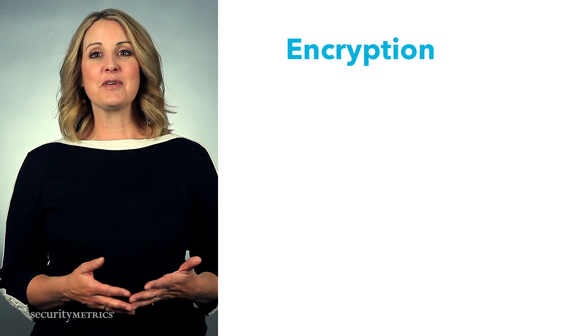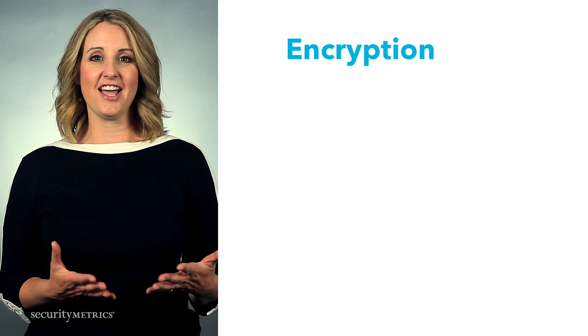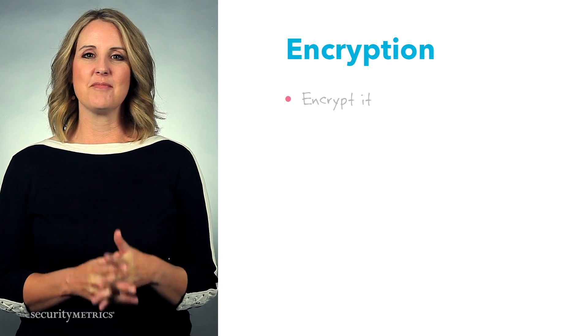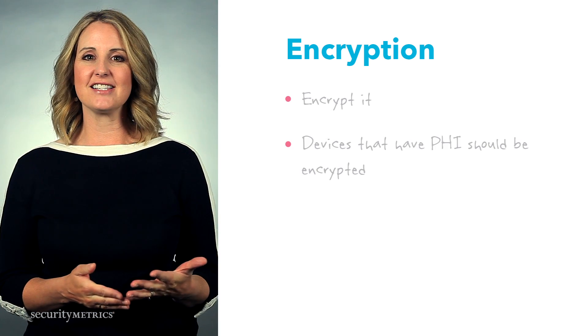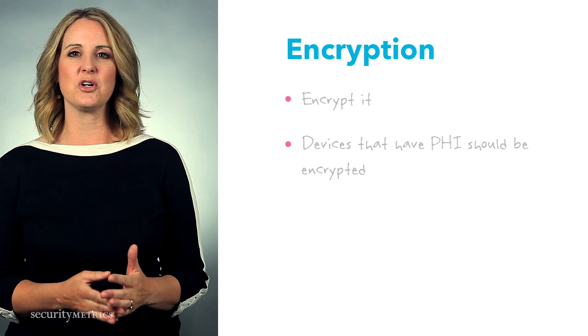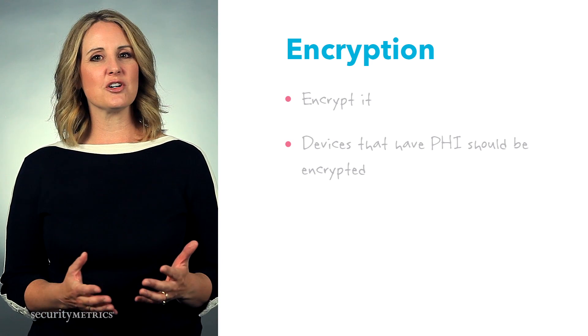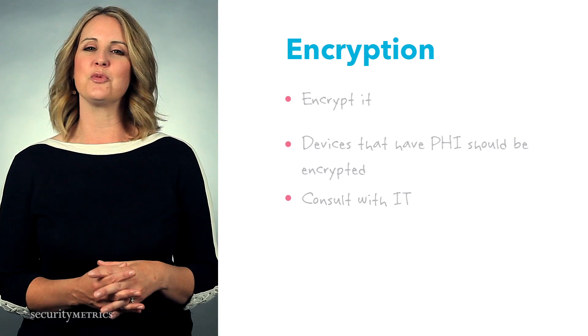So in terms of HIPAA compliance, what should you do to your PHI? Encrypt it, especially PHI saved on your system or sent over email. Make sure your encryption is working on all devices that have PHI, such as employee phones, tablets, laptops, and workstations. If you're unsure about the encryption process, consult with your IT group. Thanks for watching HIPAA snippets.